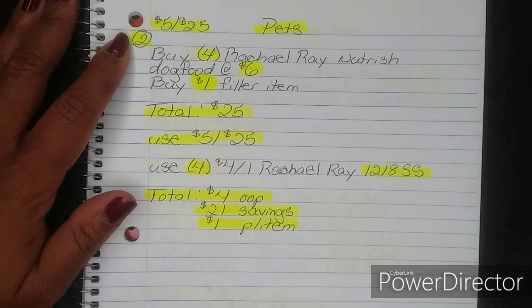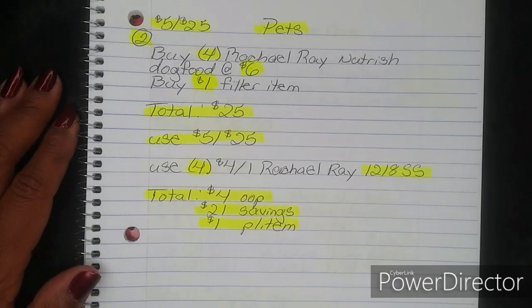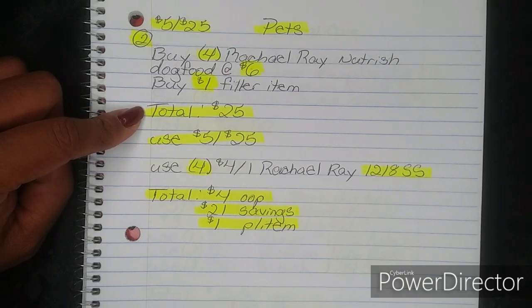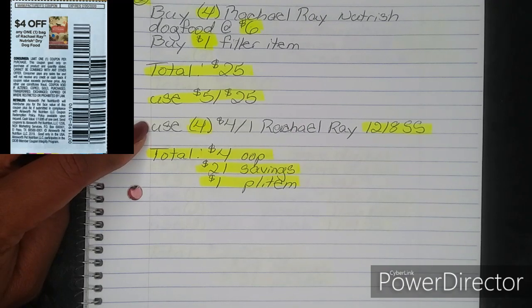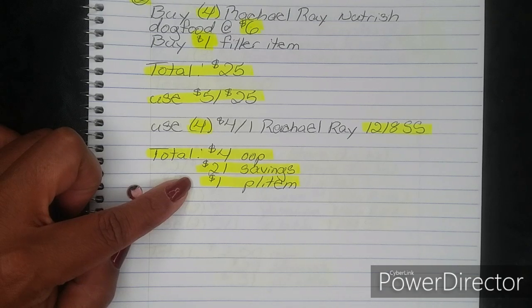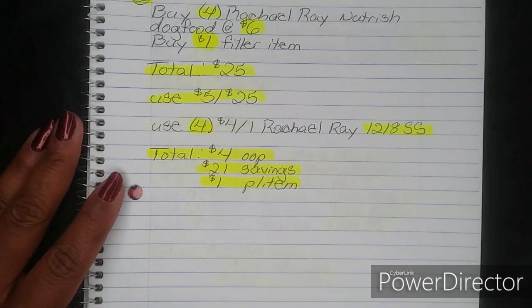Here is breakdown number two, for the $5 off $25 — this one is for pets. Buy four Rachel Ray Nutrish Dog Food at $6 each and one $1 filler item, bringing your total to $25. Use your $5 off $25, then four $4 off one Rachel Ray coupons from your December 8 SmartSource. That brings your total down to just $4 out of pocket — a savings of $21, breaking down to $1 per bag.